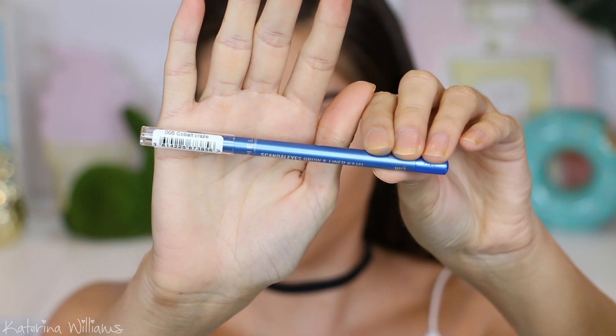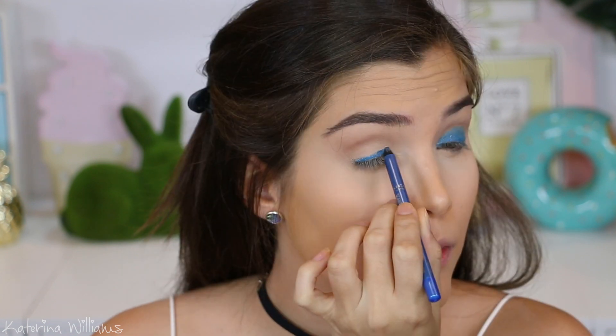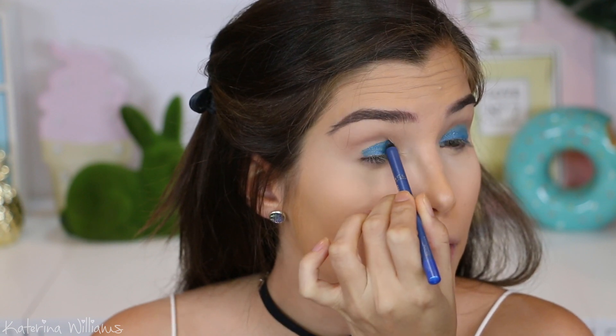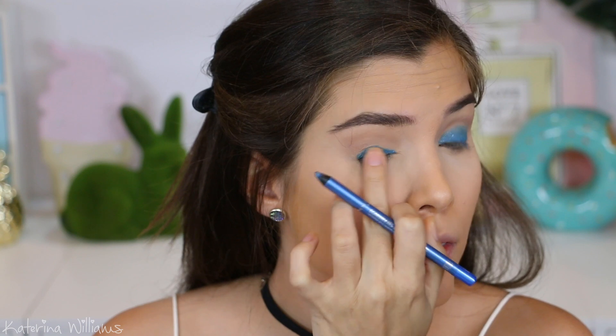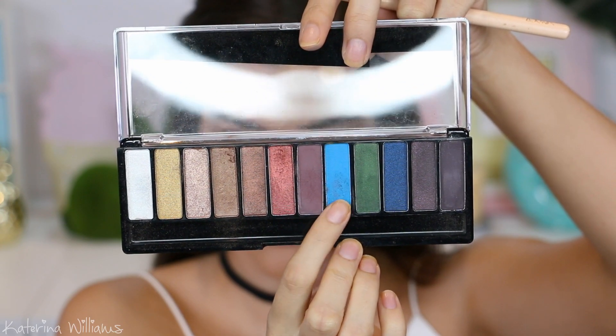Then I'm gonna take this Rimmel Scandaleyes Brow and Liner Kajal pencil in Cobalt Crazy and blend this in all over my lid. These set really quickly and do not move once they've set, so if you're using it as an eyeshadow base like me, make sure you work really quickly.